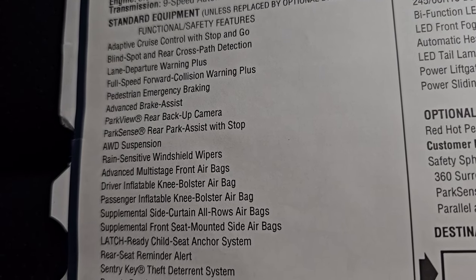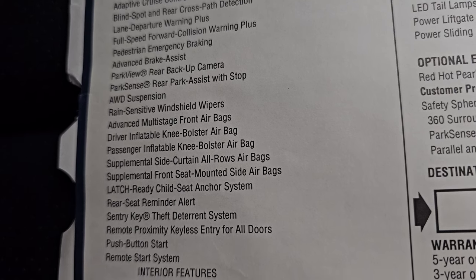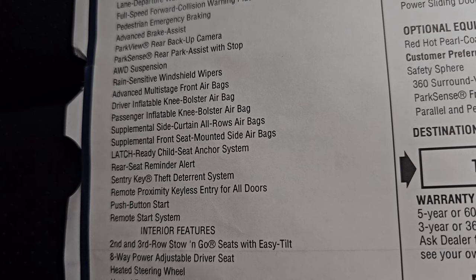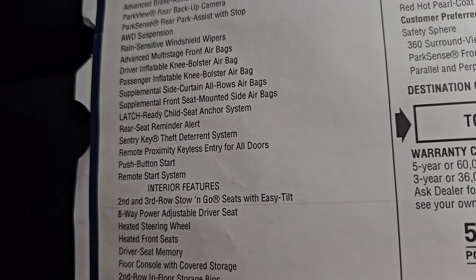Standard features include adaptive cruise, blind spot, lane departure, full speed forward collision warning, pedestrian emergency braking, advanced brake assist, park view, rear backup camera, park sense, rear park assist with stop, all-wheel drive suspension, rain-sensitive wipers, and everything else that you see there.